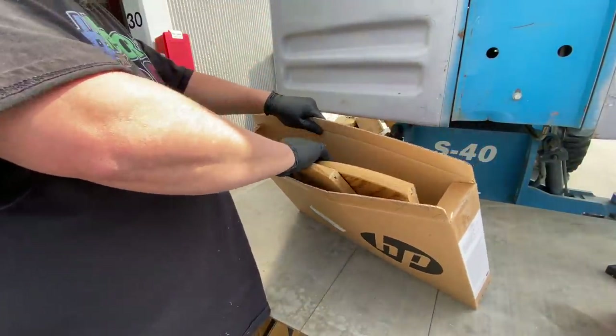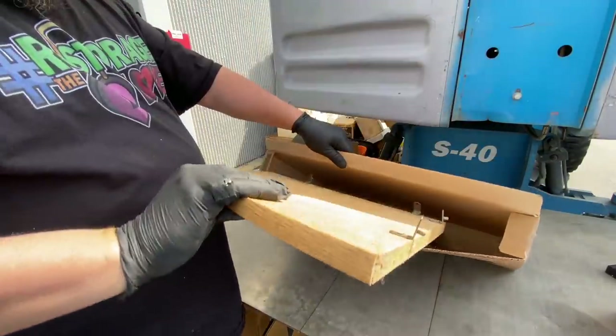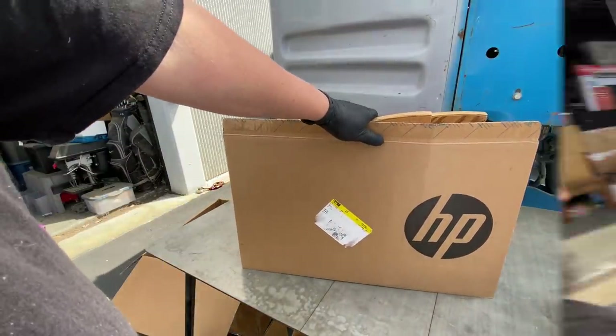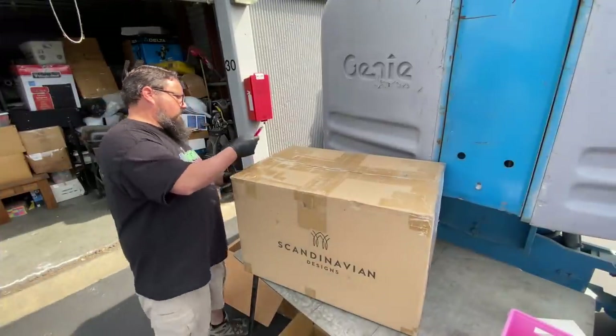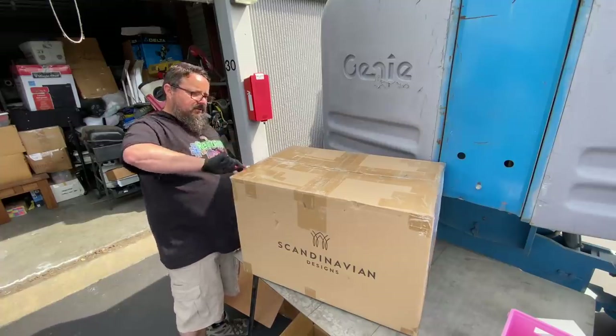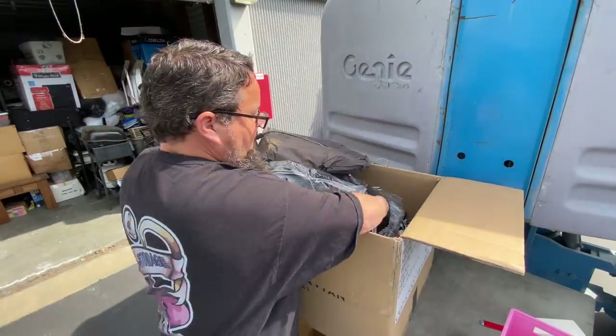That box turned out not to be a laptop — just a couple of wood corner shelves. Scandinavian Designs — they make decent furniture, but it's moot point since it's not furniture we can easily move.